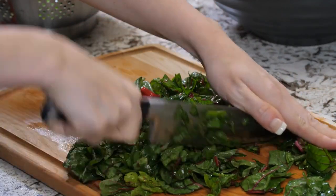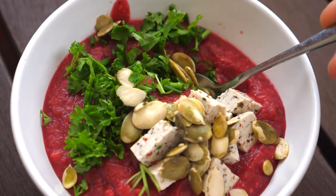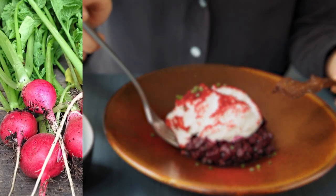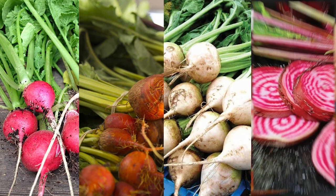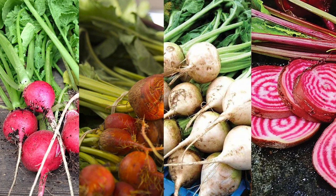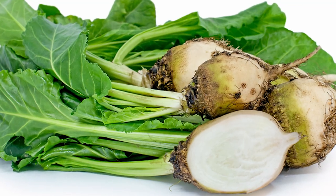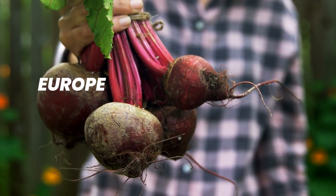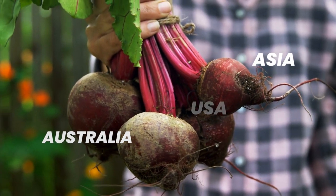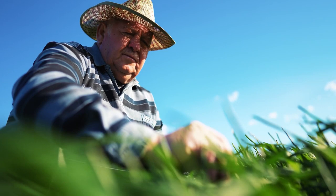Fast forward to the 19th century — beetroot as we know it began to appear on dinner plates. Today there are a few different types you might come across: the classic red beetroot, golden beetroots, white beetroots, and even striped beetroots known as chioggia. Each has a slightly different taste and nutritional profile, but all are worth exploring. Beetroot is a hardy crop grown in various parts of the world, from Europe to the USA, Australia, and even Asia, preferring cool temperatures for fall or spring harvests.